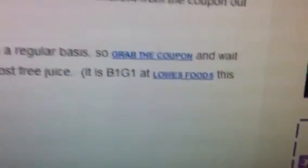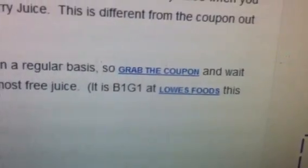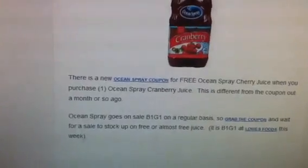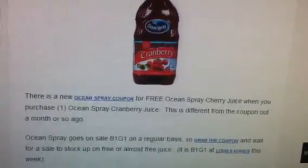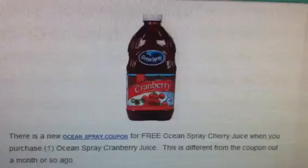Here's a little message on Southern Savers. It says there is a buy one get one deal at Lowe's Foods this week. So if you have a Lowe's Food and it is on sale, buy one get one free, and if you use the buy one get one free coupon, you should be able to get both of those for absolutely free. But this is a great coupon you definitely want to snatch up before it is gone.